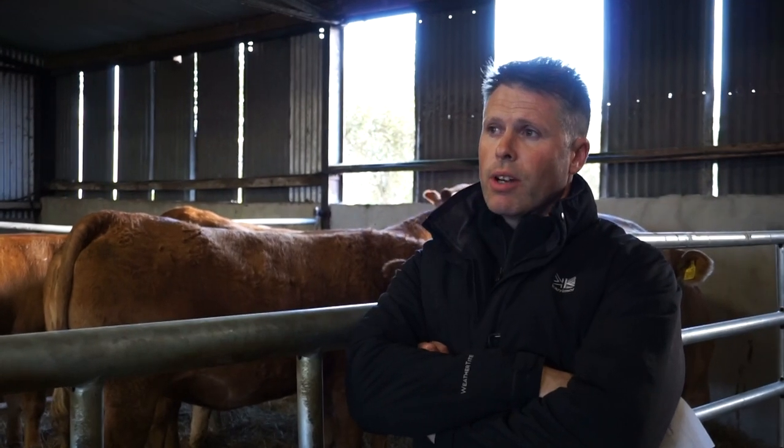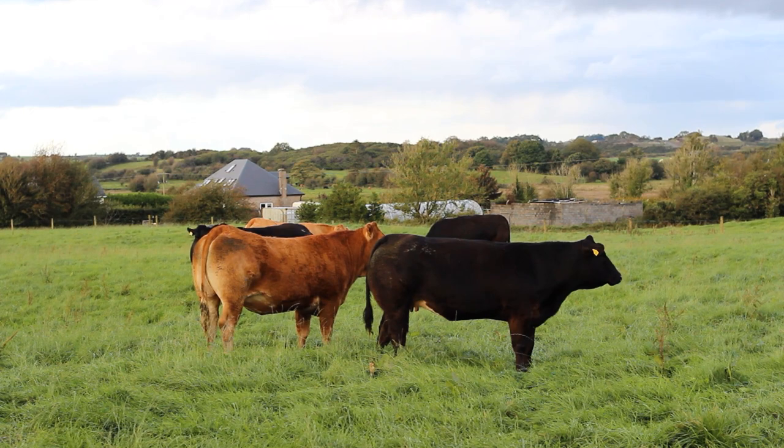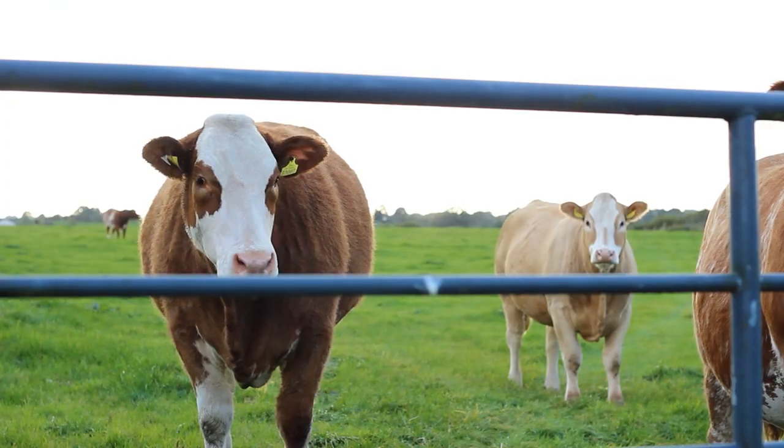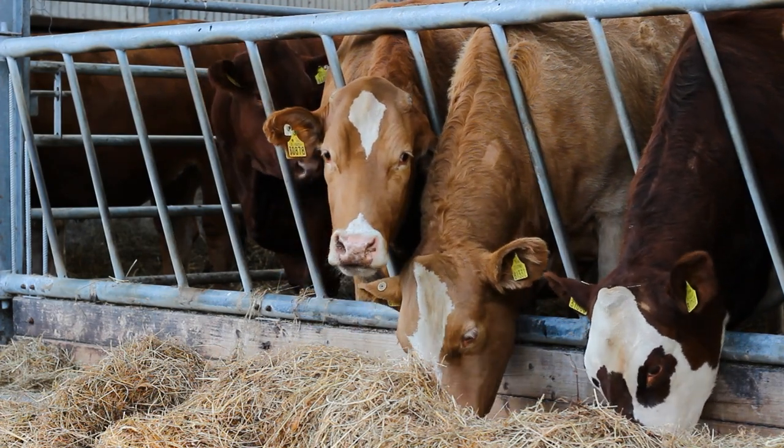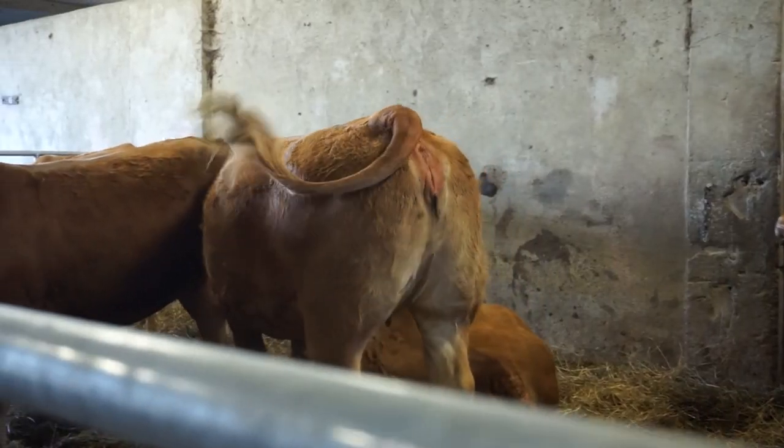The main breed we have, as you can see, is a red Limousin. We have some black Limousins crossed with Belgian Blue, and there's a few coloured ones in it — a few Sherleys and a few roans, not too many. We went more for a good suckler cow as opposed to a really fancy, shapey show cow.